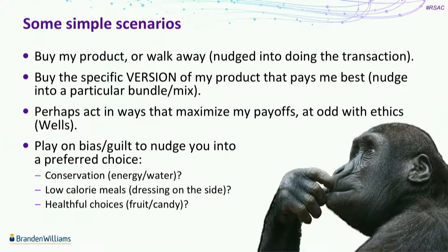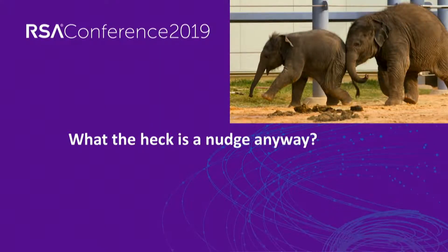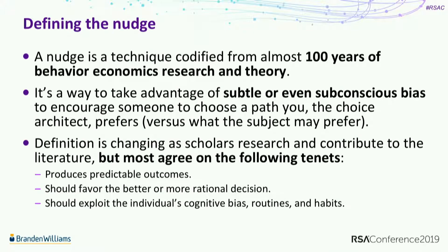So what the heck is a nudge anyway? It's a technique codified from almost a hundred years of behavioral economics research. The theory is called libertarian paternalism - you can Google that. You'll all get a copy of the slides and a resource pack at the end of the show. A nudge is a way to take advantage of subtle or even subconscious bias so that somebody is encouraged to choose the path that you want them to choose, even though they may prefer a different path.